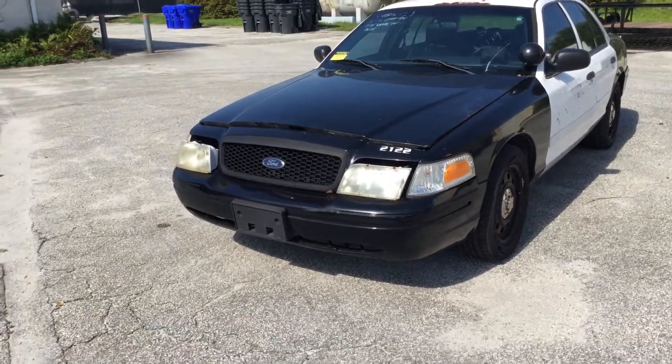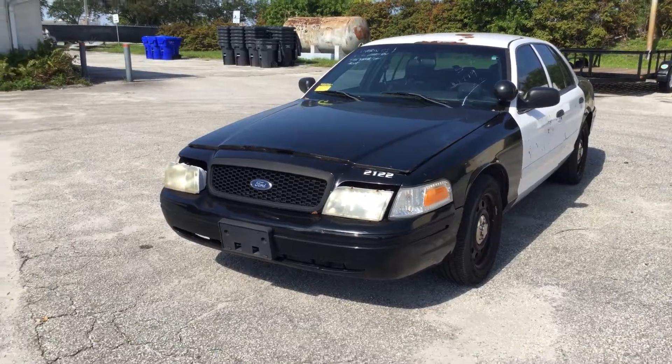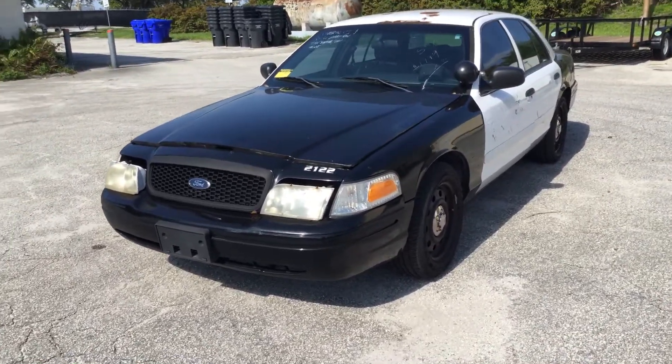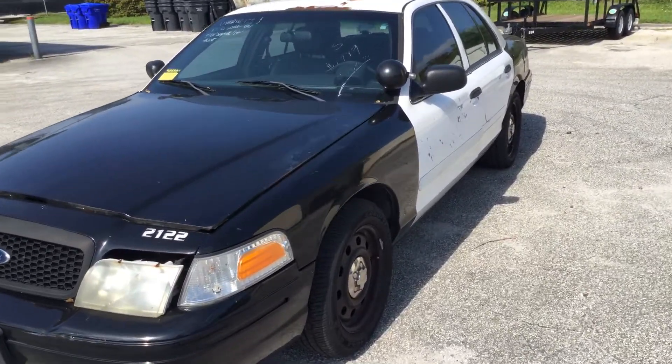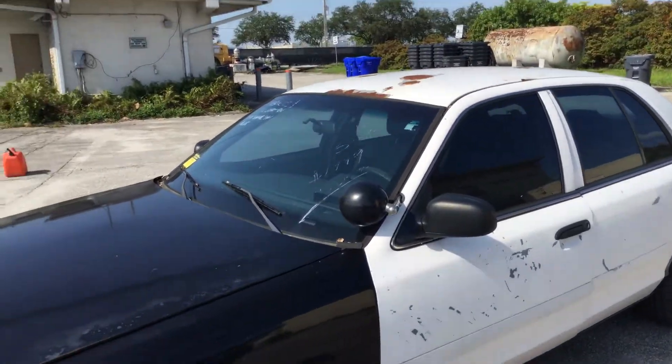Headlights are dull and loose. Body is straight. Paint is rough — it's peeling, it's faded, and there's a lot of scratches all around. It's got surface rust on the roof.